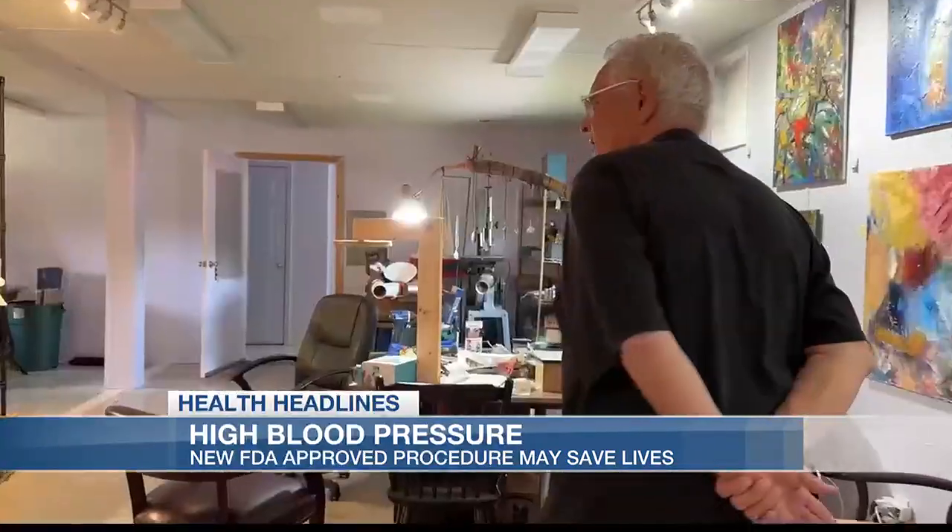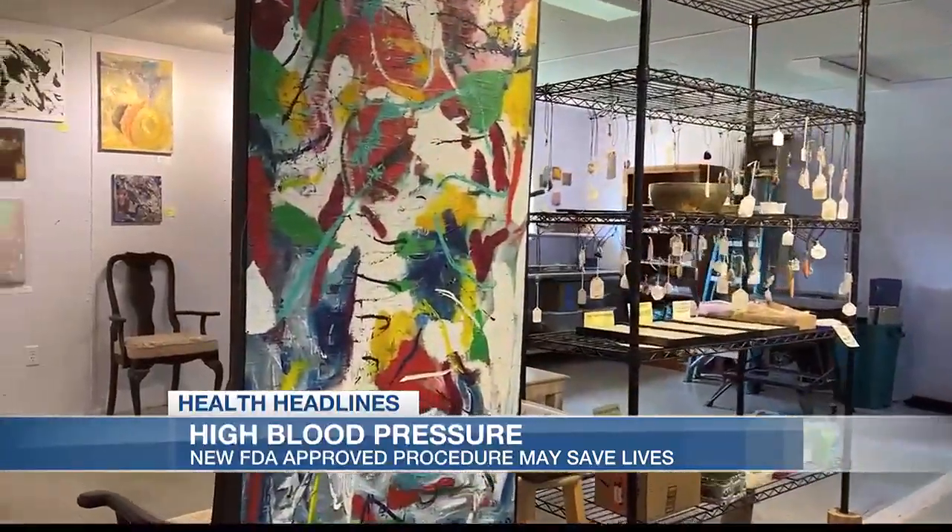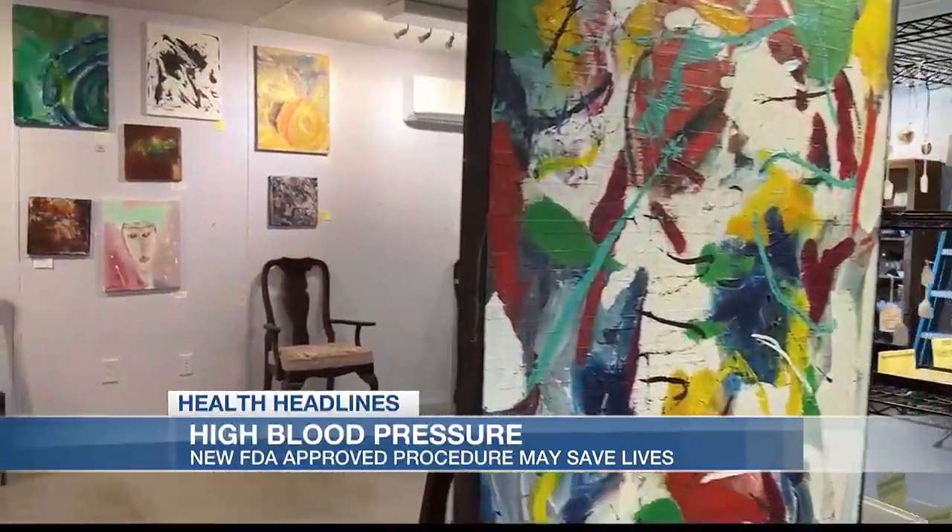It worked for Billy. At 73, he's still going strong — his high blood pressure is lower and he's back getting his hands dirty doing the things he loves. Side effects include a small risk of infection from inserting the catheter, but there's no damage to the artery and the risk is less than 1%.